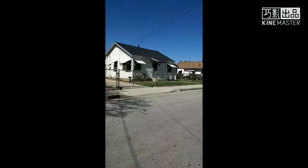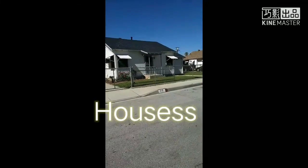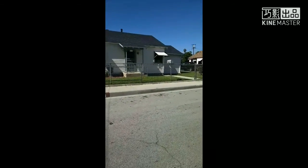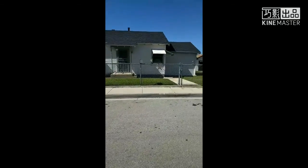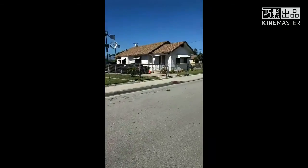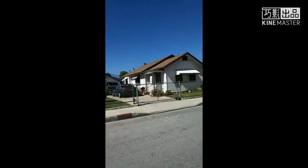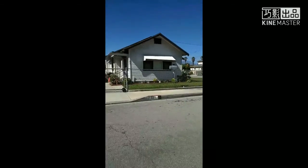Today I'm gonna show you houses in America, United States, California. As you can see in the video, this is one of the typical houses in the USA. Usually they are one floor or two floors, depending on how much you own. They often have a garage, a swimming pool, or gardens.